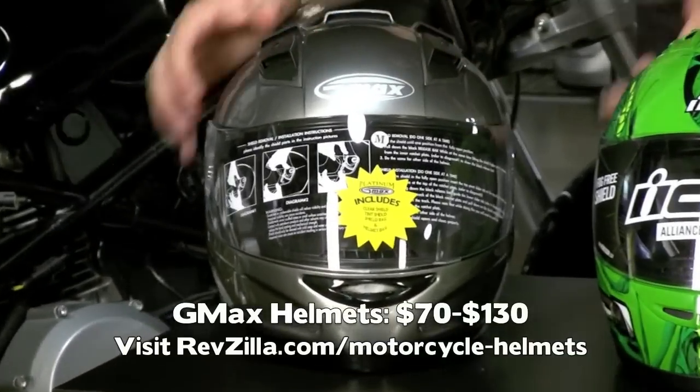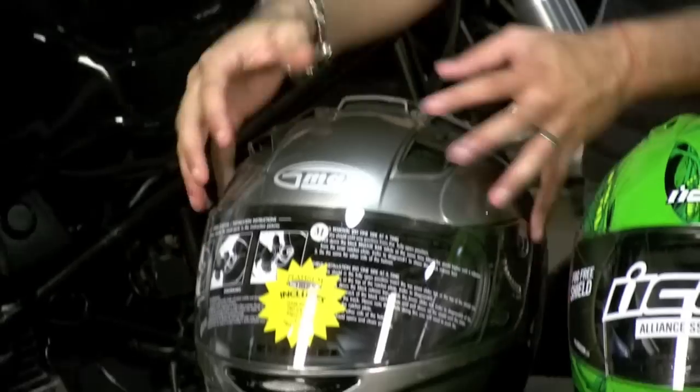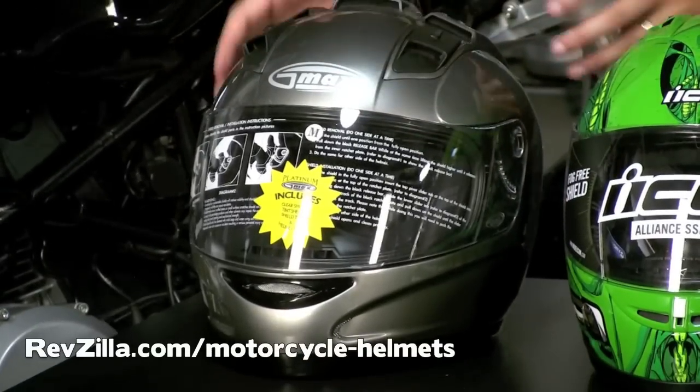This is the G-Max — a lot of bang for the buck, very basic, it's DOT certified. The guts are reasonable, lots of ventilation, lots of features on this one.